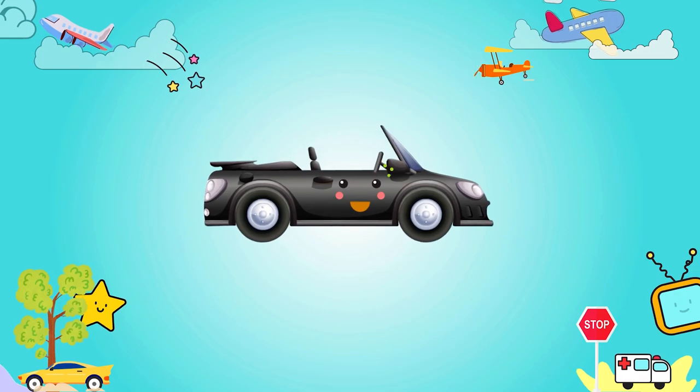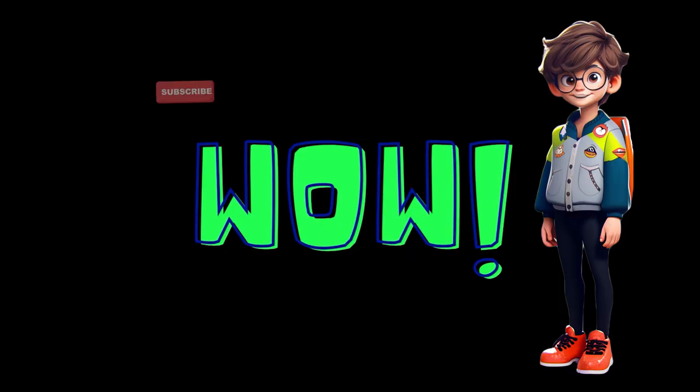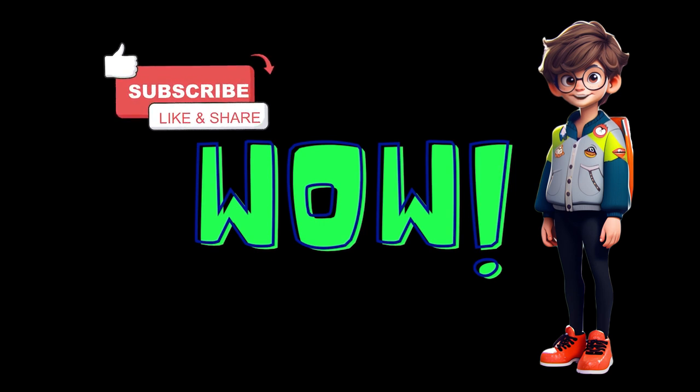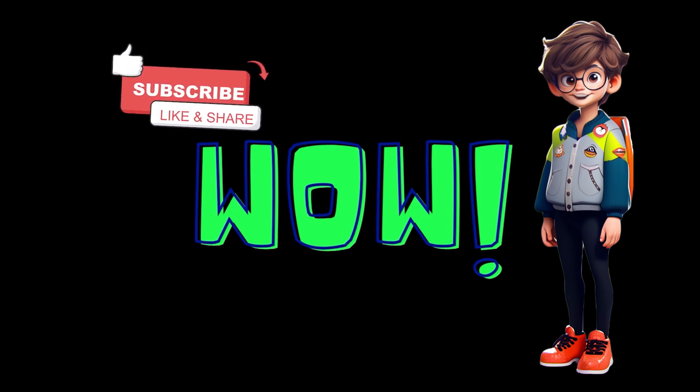Convertible! Wow, so many cool vehicles we learned today! Don't forget to like and subscribe. I'll see you again. Bye bye!